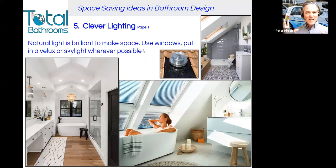Number five, clever lighting — and I've got a couple of pages on this because lighting is so important. The first is about natural light. Natural light is absolutely brilliant for making space. Whatever windows you've got, try to open them up and give as much light as you possibly can. Put in a Velux or a skylight if you haven't already. You can also get skylights that use lined tubes to bounce light from a roof tile all the way down into the room, giving you natural light even where you don't have windows on the walls.